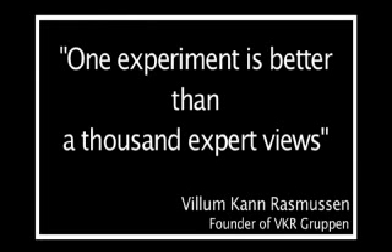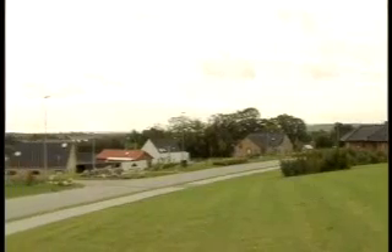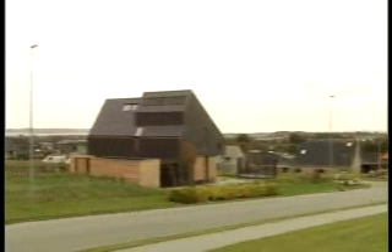One experiment is better than a thousand expert views. That is the reason why we develop and build real-life houses to try out the ideas in reality.